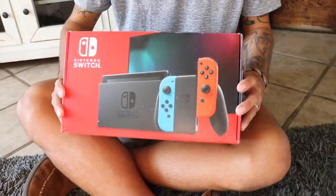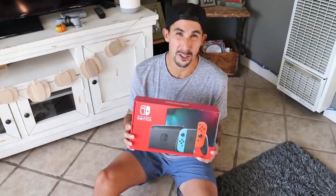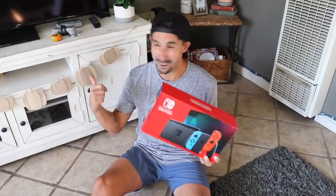The next thing I got - I already set it up the other day - I picked up a Nintendo Switch version two. Did I necessarily need a version two or more battery life? Not really, I just been wanting one for a while so I picked it up. It's already set up, there's nothing in the box anymore.